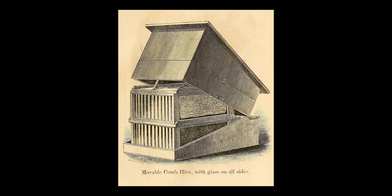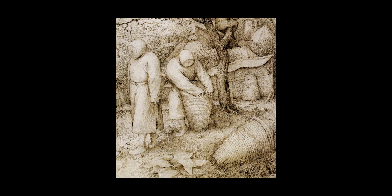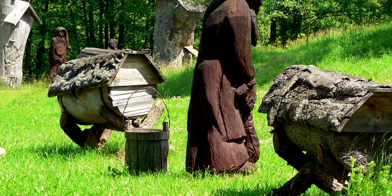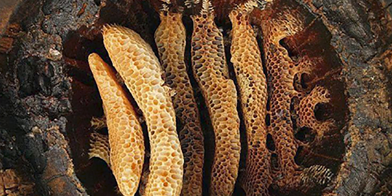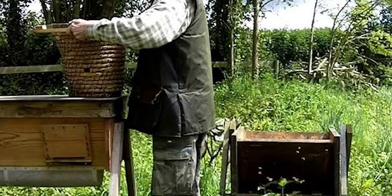Simply put, it's the bee space discovered by Reverend Lorenzo Langstroth in 1851. Before Langstroth's invention, beekeeping methods were primitive and inefficient. Bees were typically housed in skeps — conical straw baskets — or gums, which were hollowed-out logs. These methods were problematic because they required the beekeeper to physically cut the honeycomb from the hive, making it difficult to inspect the brood for diseases or other issues.